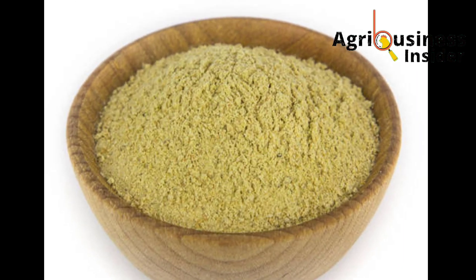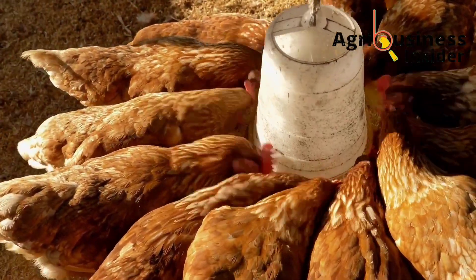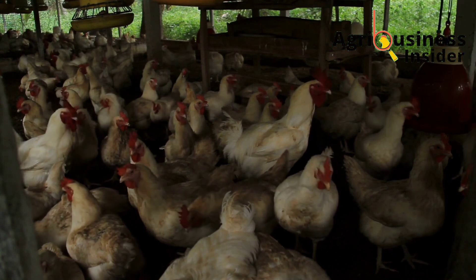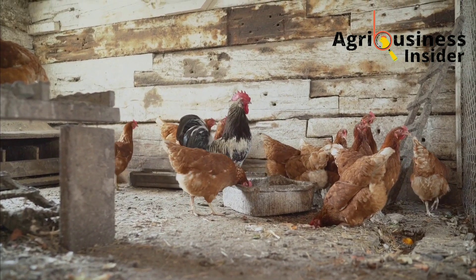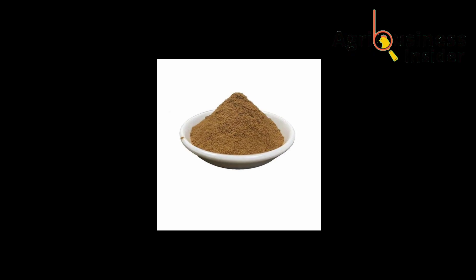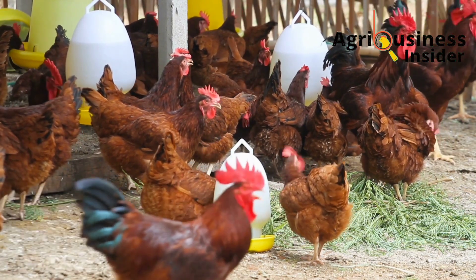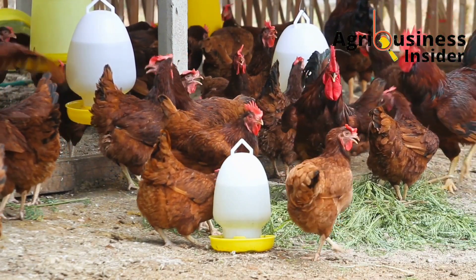The pau-pau seed powder also contains vitamins, including vitamin C and B vitamins that are essential to chickens — vitamin B2 (riboflavin), vitamin B1 (thiamine), and vitamin B3 (niacin). Adding to this beneficial nutritional profile, the pau-pau seed powder has a digestibility of up to 80.7%, making it one of the most easily digestible and absorbable supplements for layer chickens.